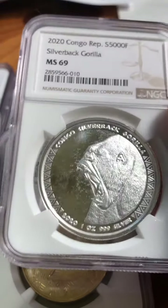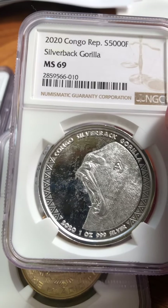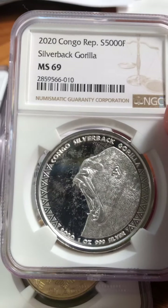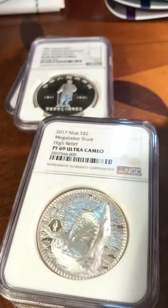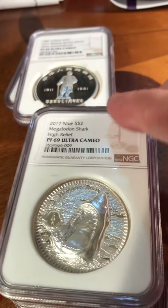This Congo Gorilla is a top pop as well — there's no MS-70. The silverback gorilla gets added to the set. And that's it for this submission — it was a modern world submission. Overall, I think I did pretty good.